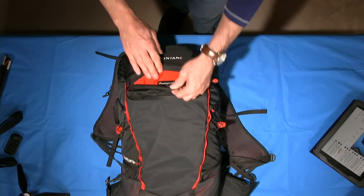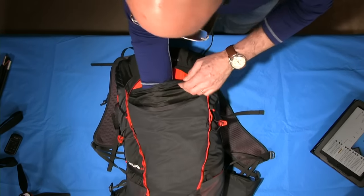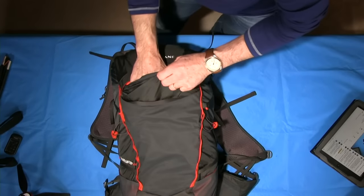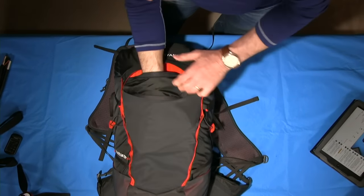Between that mesh pocket and the main pocket there is another pocket. Once you've got items in the mesh section and once the pack is full, it's going to be tight — there isn't much gusset in this pocket.